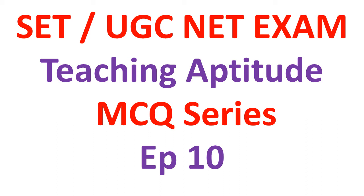Hi friends, welcome to Global Online University. In this episode of SET and UGC NET exam teaching aptitude, I will be discussing institutes of higher learning. I will try to cover all the long forms of the institutions. And this is episode 10.